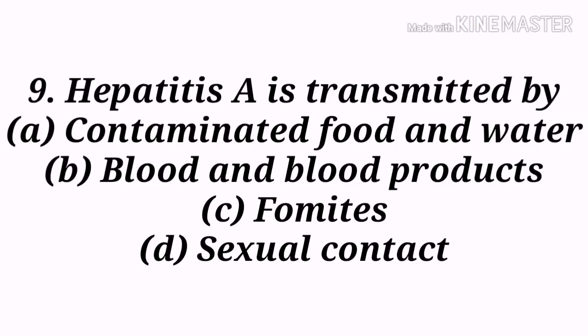Next question: Hepatitis A is transmitted by — A) Contaminated food and water, B) Blood and blood products, C) Fomites, D) Sexual contact. Option A, contaminated food and water, is the correct answer. Hepatitis A is a viral liver disease that can cause mild to severe illness. The hepatitis A virus is transmitted through ingestion of contaminated food and water.